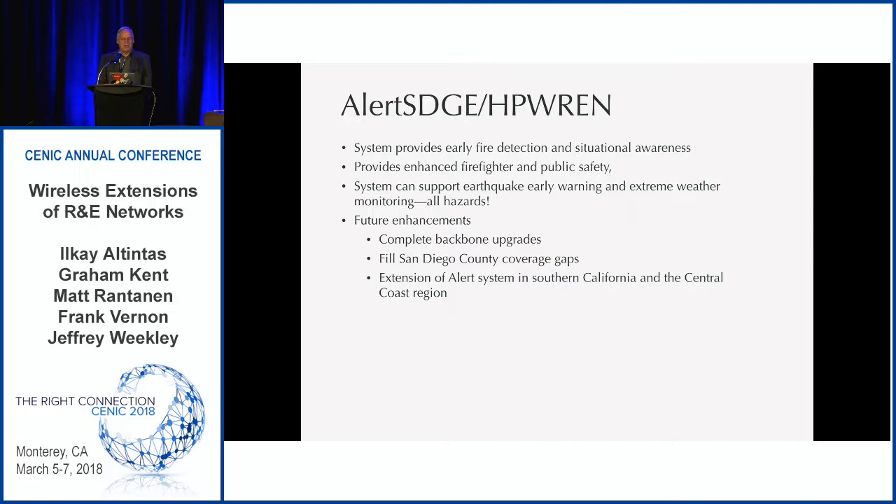For future enhancements, we're looking at upgrading the backbone — HP REN started deployment in 2001, and 15 years of technology means we need to refresh some things. We're in the process of finishing off that refresh. We're trying to fill in coverage gaps in San Diego County and extend the Alert system into Southern California and the Central Coast region — having active discussions in Orange County, Riverside County, and out of Santa Barbara. One interesting thing is that we've already assembled 15 years of time-series data for camera and meteorological data, which can be used for assessing aspects of climate change.